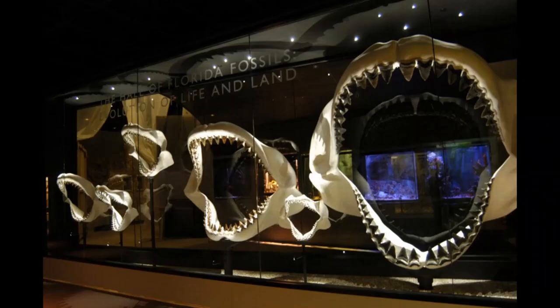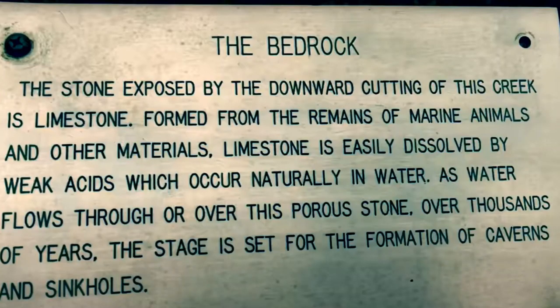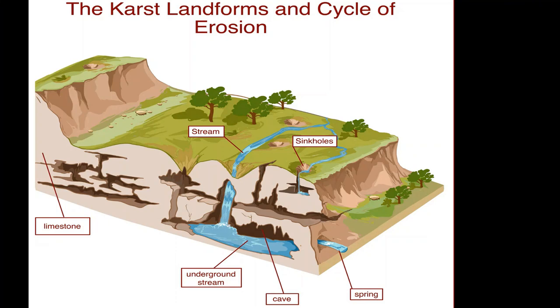You may have seen some of Florida's natural history described at the museum. We know this area was once covered by the ocean and it's pretty cool to imagine that giant megalodon used to swim where we now walk. The limestone rock that lies under Florida was actually formed over time from the remains of ancient ocean animals and other materials that hardened, and it's a part of the story of how sinkholes form.